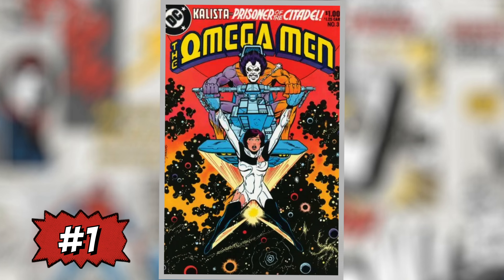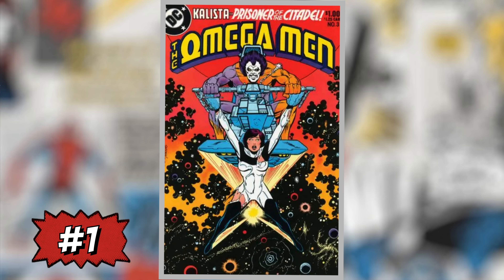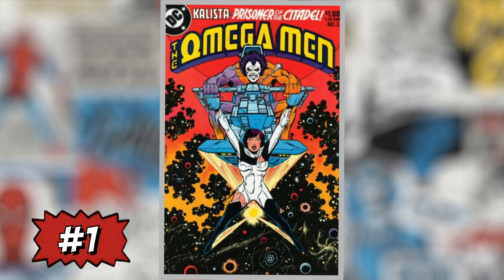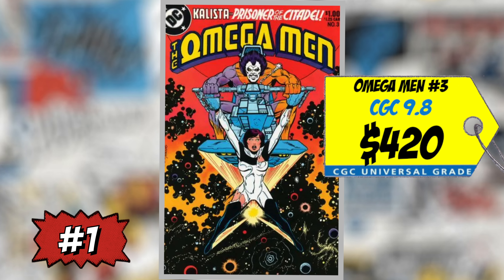At the top spot again — I can't believe it — after 16 weeks in a row, then a week off, and now back at number one: it is Omega Man #3, the first appearance of Lobo. A CGC 9.8 sold last week for $420, up 26% over average. I can't believe people are still paying over $400 for this book. I told you around $350 or even less — so many copies have sold over the past month. If you're trying to find a copy, wait for it to come down around $300. Stay the hell away from this book. Love the character, just don't like the price.